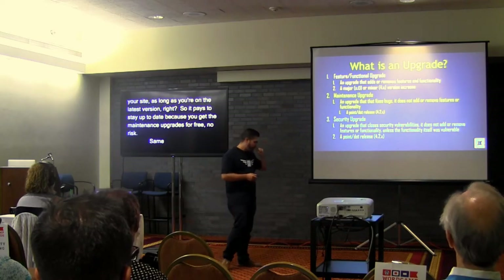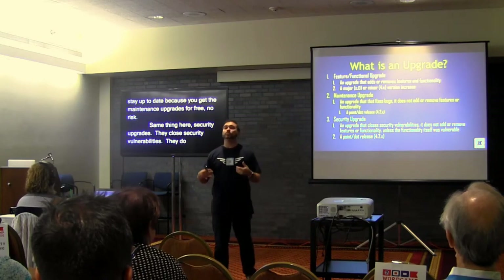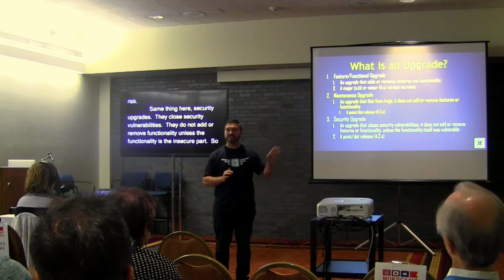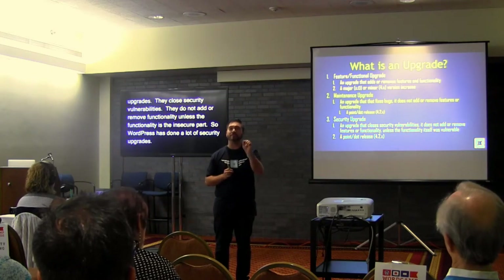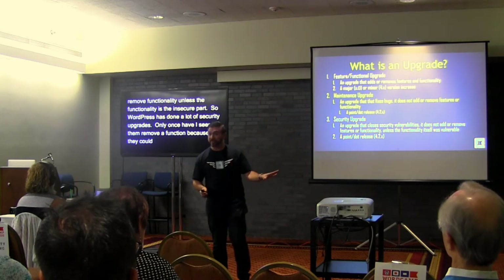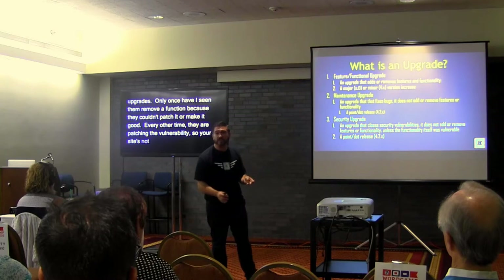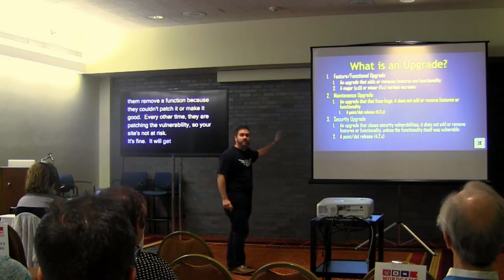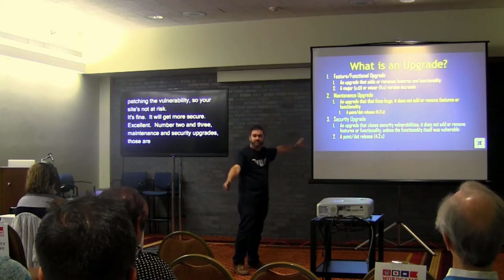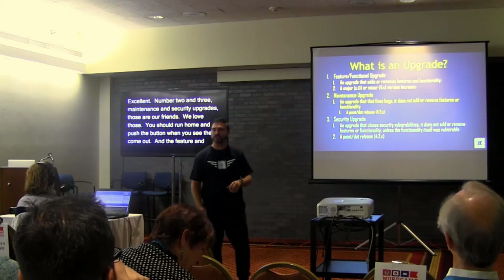Security upgrades close security vulnerabilities. They do not add or remove functionality unless the functionality itself is the insecure part. WordPress has done a lot of security upgrades — only once have I ever seen them actually remove a function because they just couldn't patch it. So maintenance and security upgrades are our friends — you should run home and push the button when you see one. Feature and functional upgrades are the ones we've got to respect and plan for.